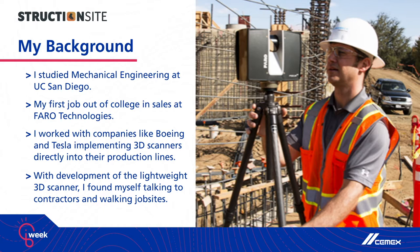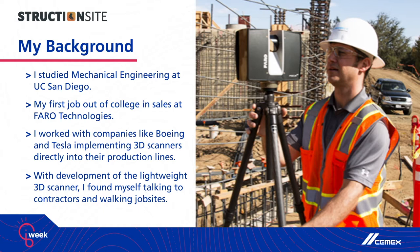In 2011, that company, Faro, made a name for themselves in the construction world when they released this small, lightweight 3D scanner designed to scan entire buildings. From manufacturing facilities, I suddenly found myself shifting to talking with contractors and walking on job sites. I'll never forget the first time I walked onto a job site in 2011 and thought that I had traveled back in time 30 years.